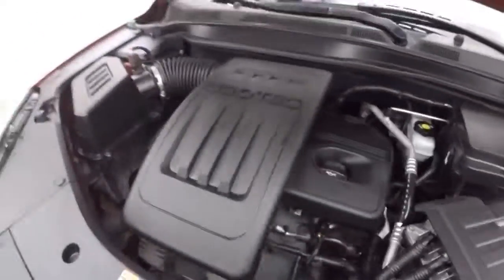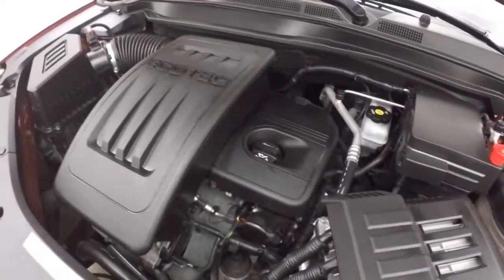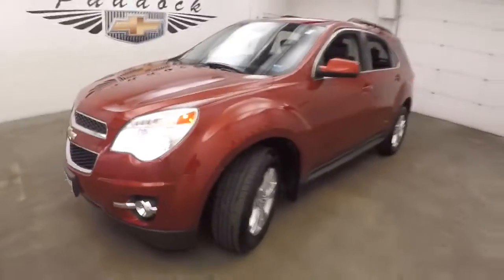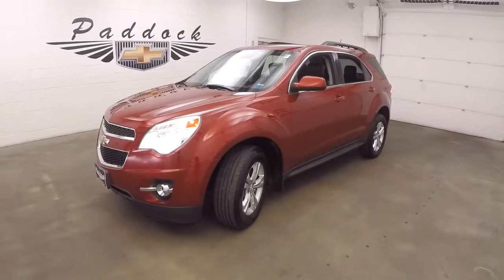2.4 liter Ecotec — good on gas, plenty of power, nice and smooth. It's a 2013 Chevy Equinox, nice and cool, nice and smooth.